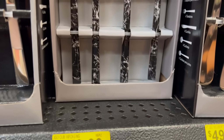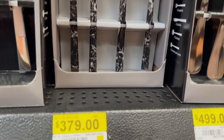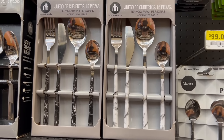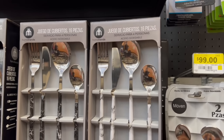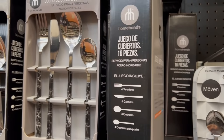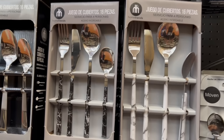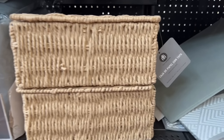Let's start with the new ideas and liquidations I found today at Walmart. The first one is this beautiful set of cutlery at USD $379, with 16 pieces. The handles are plastic designed to look like marble. One set is in yellow and the other in white — I loved both. It includes four forks, four knives, four soup spoons, and four teaspoons. Personally I preferred the white one. Tell me in the comments which model you liked best. Hopefully these beautiful cutlery sets will go on clearance soon.